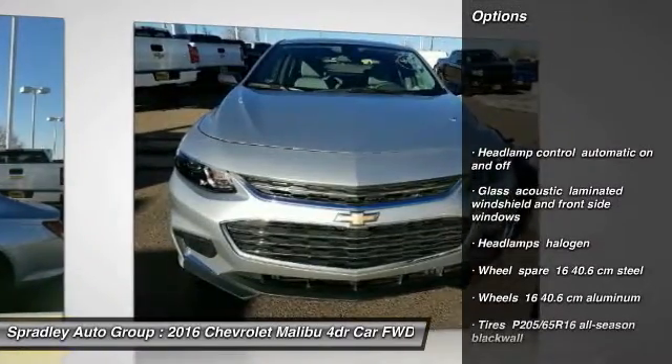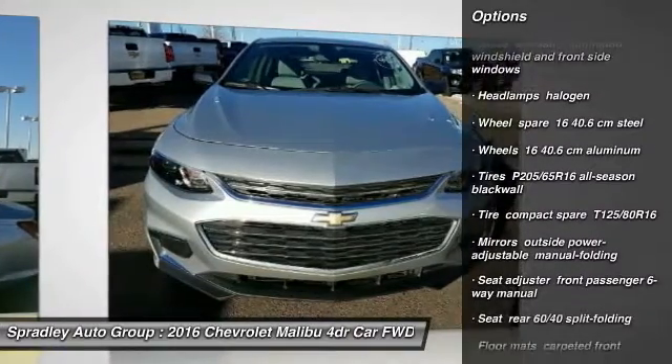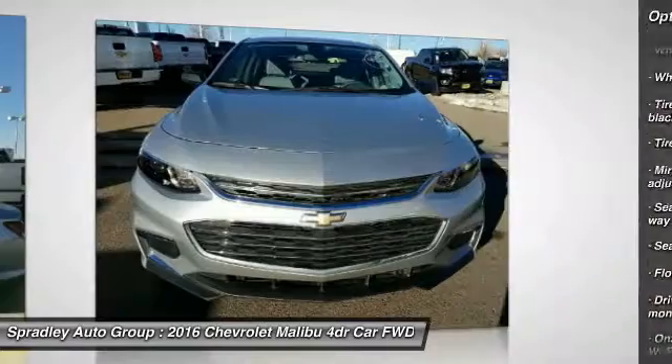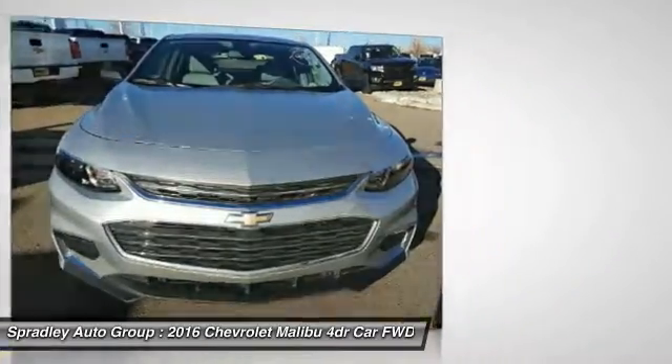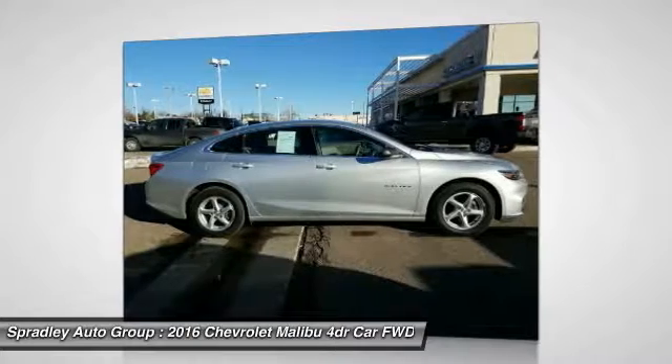Wow! Where do I start? You need to see this car. Confused about which vehicle to buy? Well, look no further than this beautiful 2016 Chevrolet Malibu. This Malibu will take you where you need to go every time.